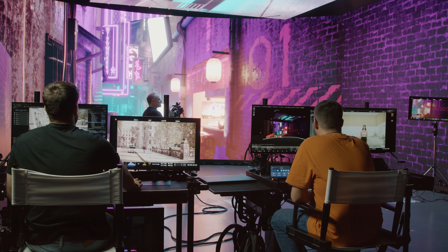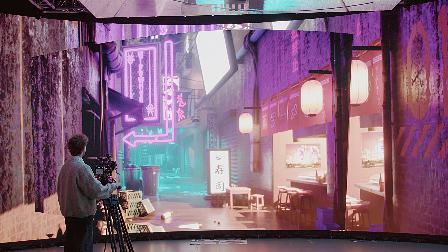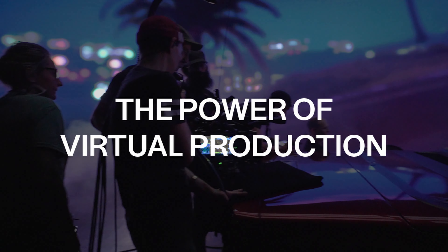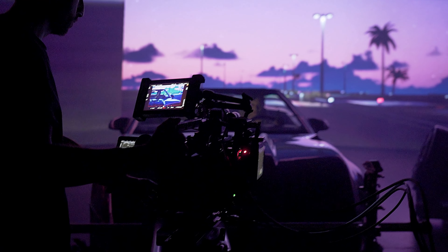Hello everyone and welcome to Platono. This is a virtual production studio located in the center of Barcelona. It's fitted with state-of-the-art technologies from extra-large LED walls, media servers, and camera trackers. It's also operated by a truly amazing team.